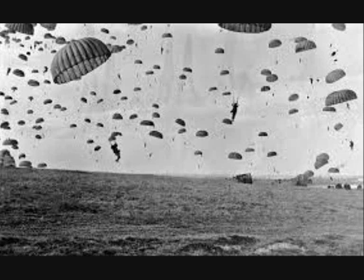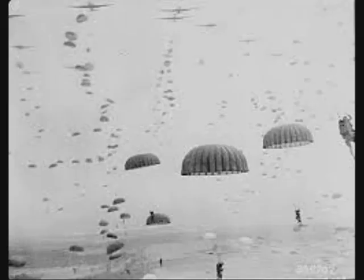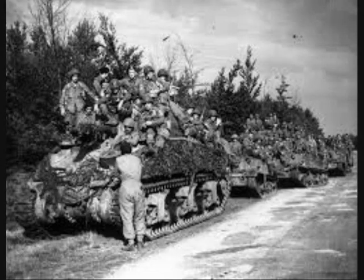Operation Market Garden was launched on the 17th of September 1944 and it was a matter of capturing and defending a number of bridges. A carpet made by three airborne divisions was laid through German occupied territory in order to allow ground forces a race up to the bridge on the Rhine River in Arnhem.